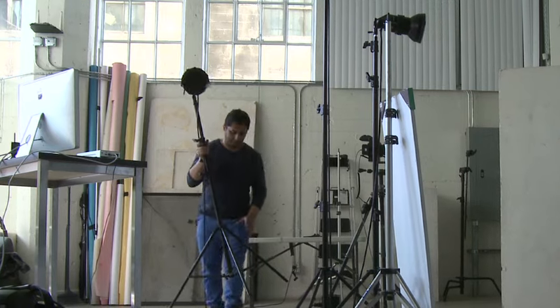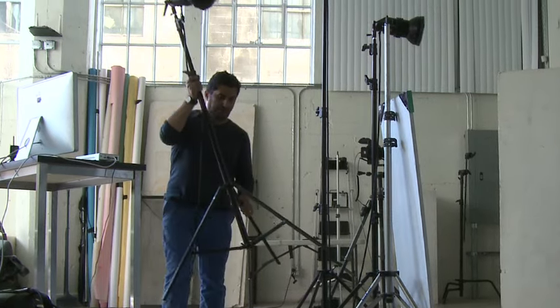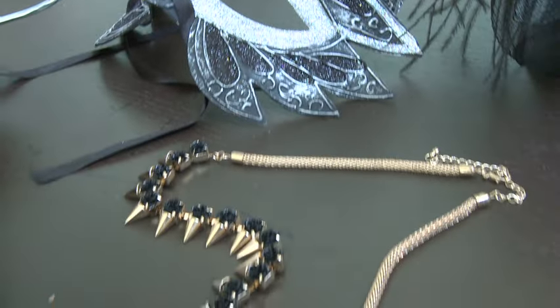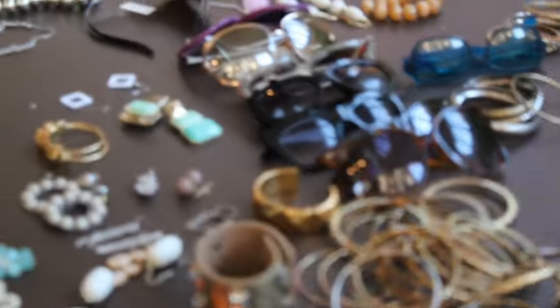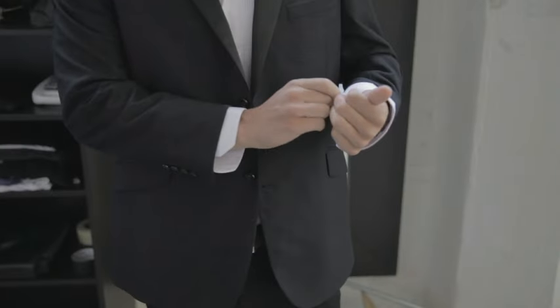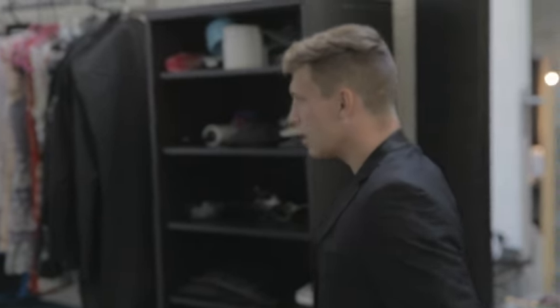Number one: be organized. Number two: practice what type of lighting you're going to be using. You also have to be very sure about your stylist preparing all the jewelry, shoes, and purses. Shooting for men, you've got to get the shoes, socks, cufflinks, ties, and briefcases to make the shoot look really professional. All of this has to be selected at least 48 hours before the shoot.